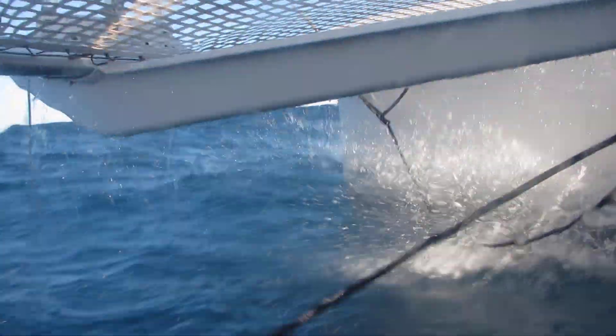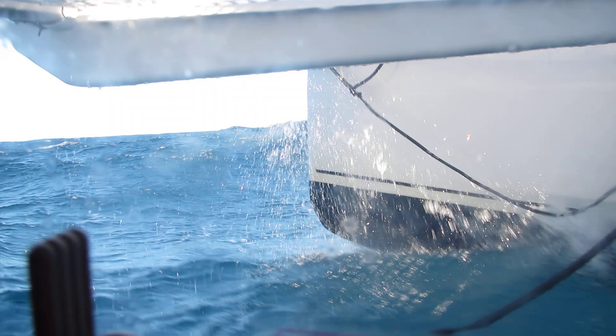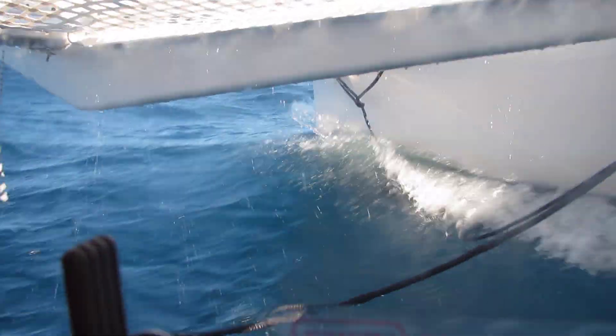Looking down the bridge deck. As you can see, we've got quite a decent-sized sea on the nose. Waves are 3 metres with some occasional bigger sets, but the boat is carving its way through it very, very nicely.